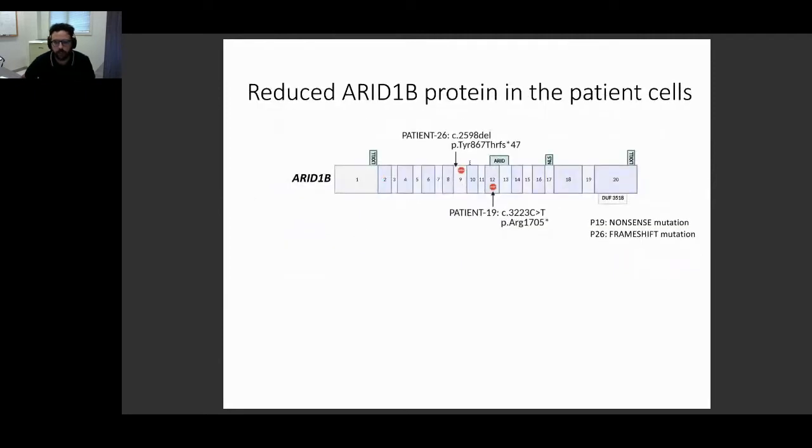The two patient mutations are, respectively, a nonsense and a frameshift mutation. In both cases, a premature stop codon is introduced that either precedes or disrupts the ARIC domain, which is the critical domain needed to bring the BAF complex to chromatin. Also, these stop codons are before the nuclear localization signals, so even if by chance the mutated isoform were translated into protein, it couldn't reach the nucleus.